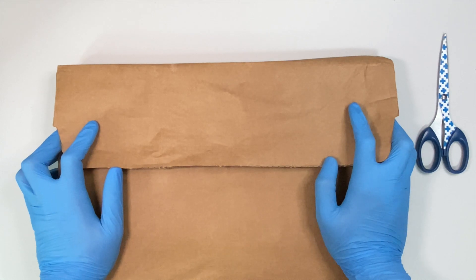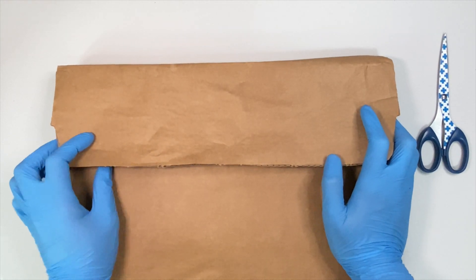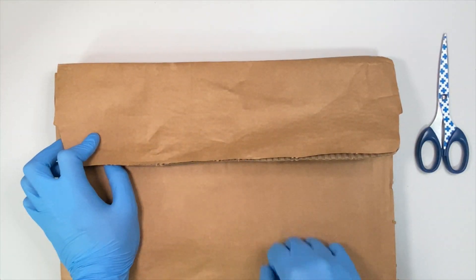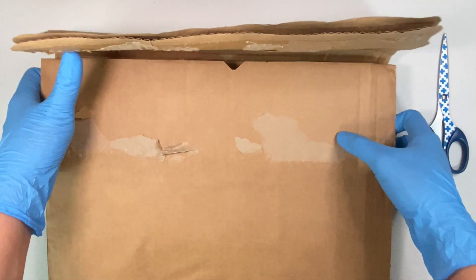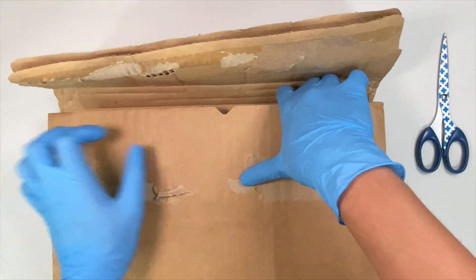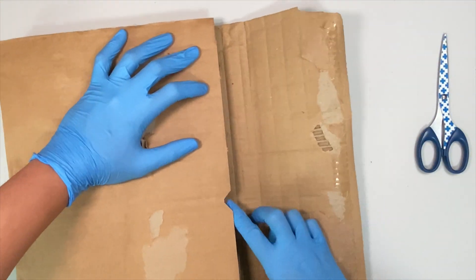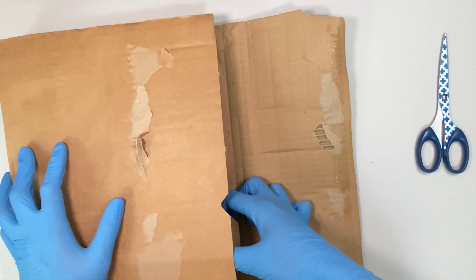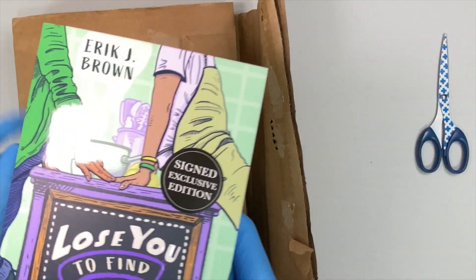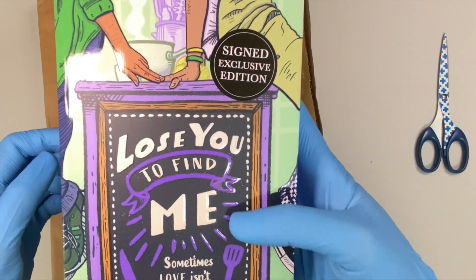All right, so if you all noticed, I was trying to look for that string that I could just pull so that I could open this box, but I didn't have one. I saw those edges — the top edges, I believe. So, let's just get to the first one. And I knew it — it's Lose You To Find Me.